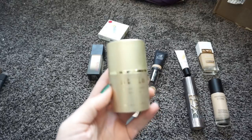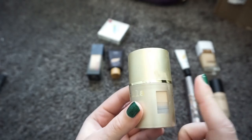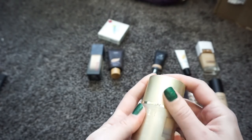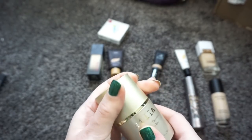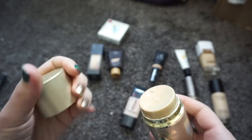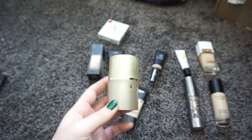A foundation I know I'm keeping is the Stila Stay All Day Foundation. I believe this is discontinued — they revamped or changed it. You can see in the window that I'm about halfway done. It has one of those tops where you press down and the foundation comes out. I really like the way this looks; it's right up my alley. I'm going to hold on to this and use it up even though you can't get it anymore.